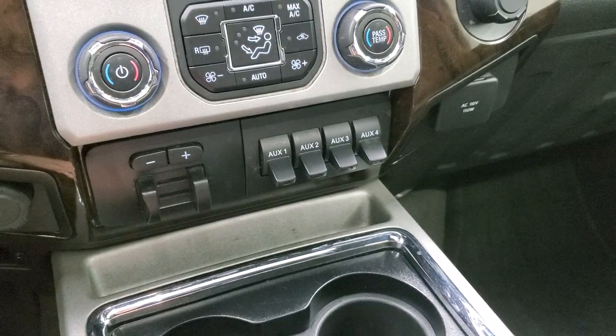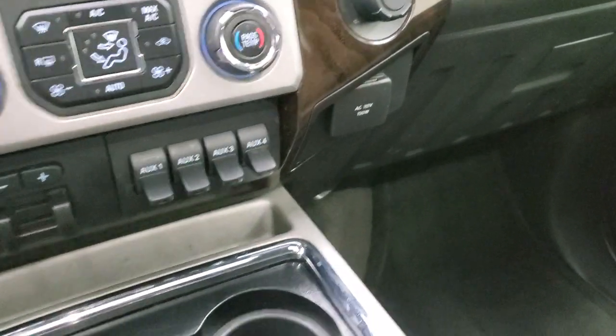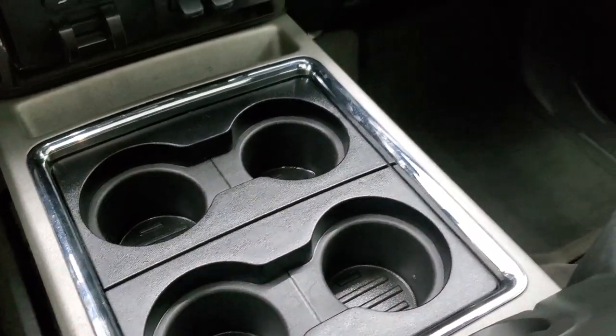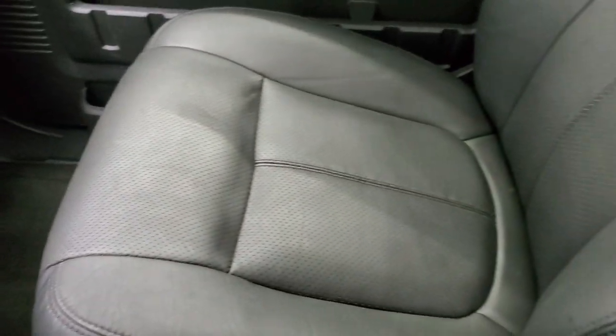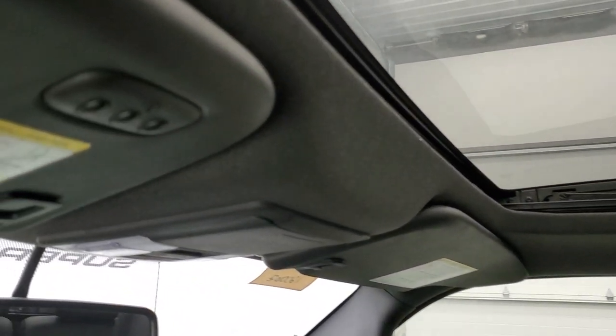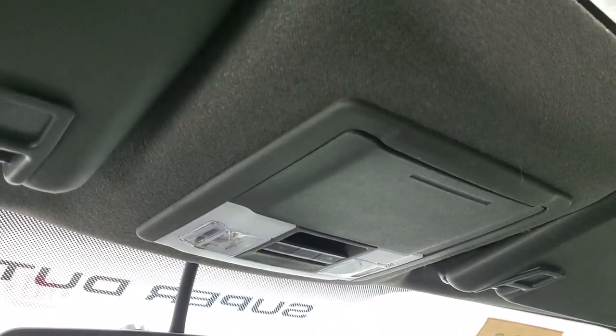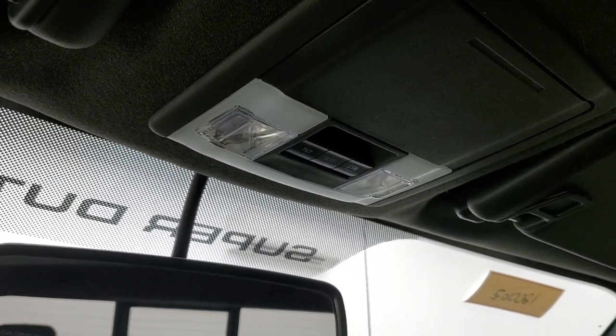110-volt, 150-watt plug-in. Four cup holders. There's storage underneath here as well. Passenger side floor mat and seat are in excellent condition — no rips or tears. The headliner is in very nice condition with no rips or tears. Side curtain airbags. Power sunroof and HomeLink buttons for your garage door, security systems, and lighting systems. You also get map lights up there, power sliding rear window, and sunroof controls.